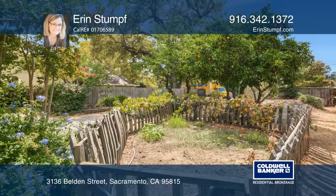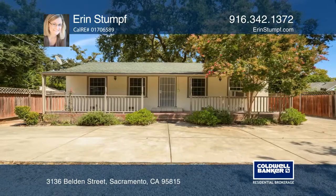Think this could be your dream home? Take the first step by calling Aaron Stumpf today.